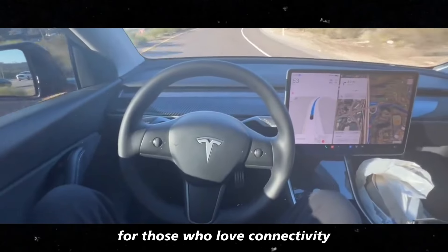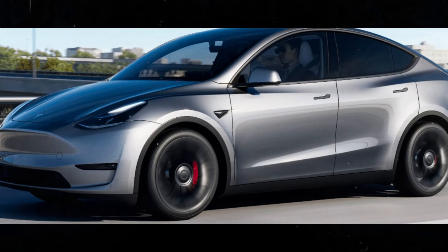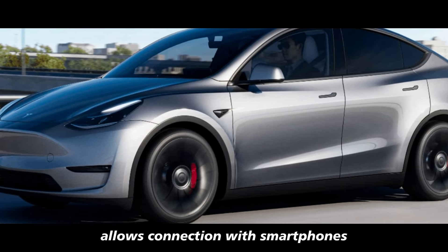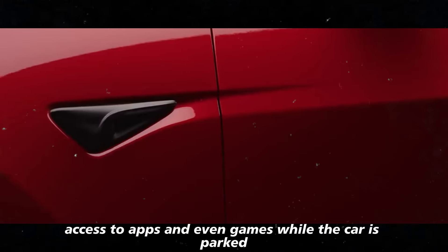For those who love connectivity, the car is packed with options to keep you connected. The infotainment system allows connection with smartphones, access to apps, and even games while the car is parked.